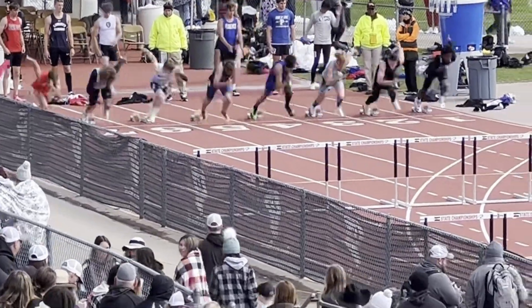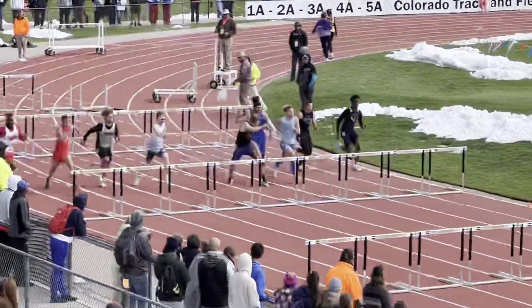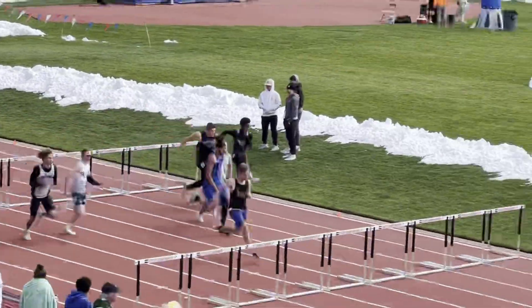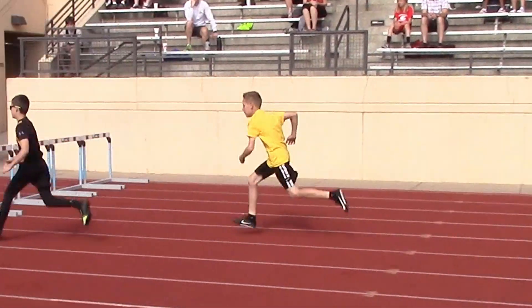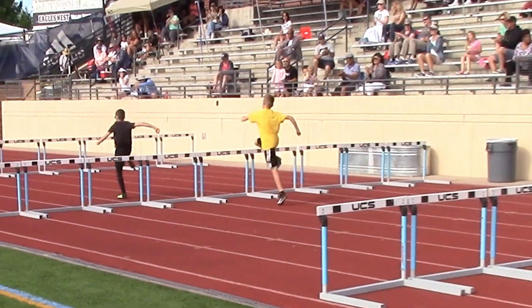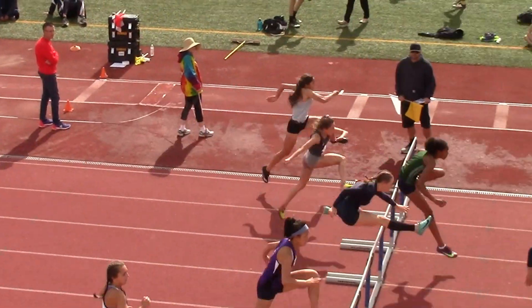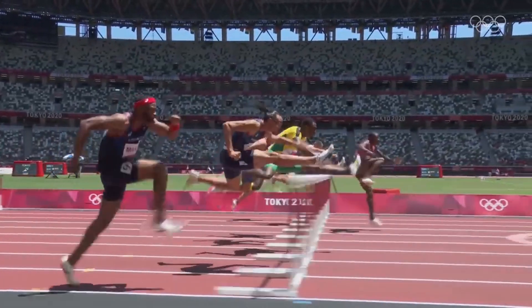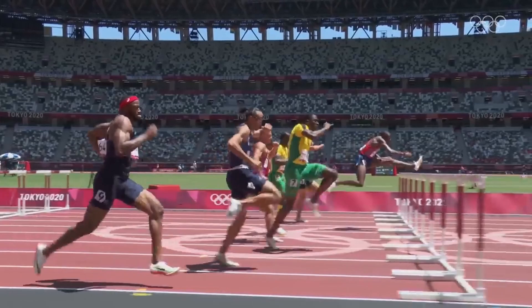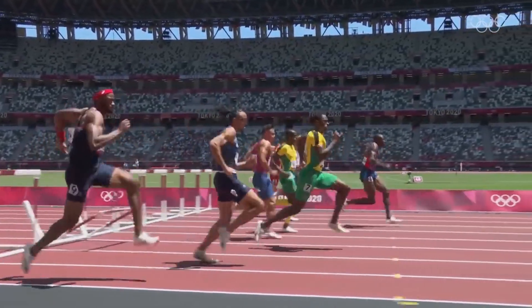In order to be successful at hurdling, the best strategy is to run as fast as you can and stay low over the hurdle so you can keep your speed. Many beginning hurdlers make the mistake of jumping too high over the hurdle, which causes the athlete to slow down and takes too much energy. Better hurdlers try to leap over the hurdle just skimming the top while wrapping their legs over the hurdle as they clear it. This takes a lot of practice to master.